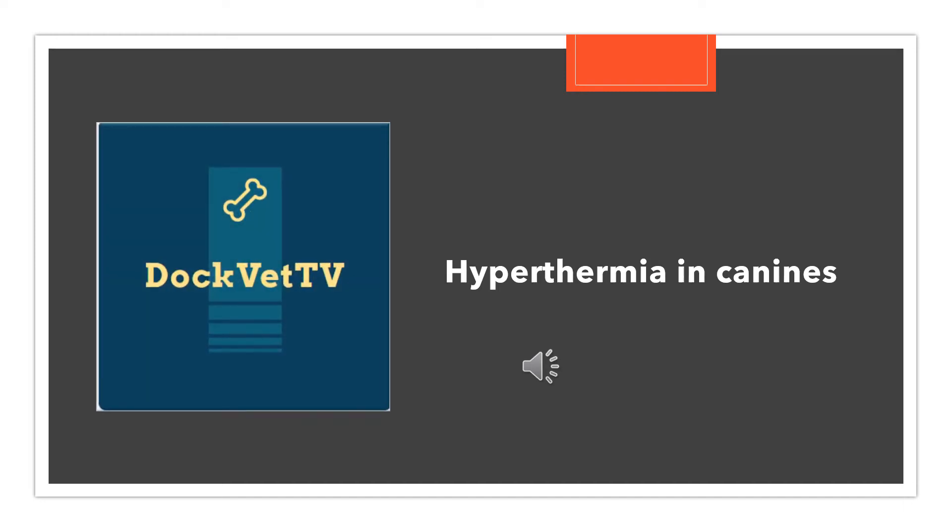In this video, hypothermia in canines will be explored with a focus on different causations of hypothermia, how to mitigate the risks of hypothermia occurring, pre- and post-operative care of a canine with hypothermia, and veterinary remedies for canine hypothermia.